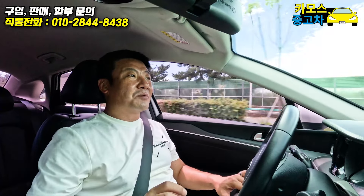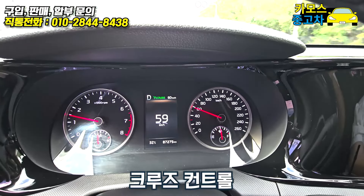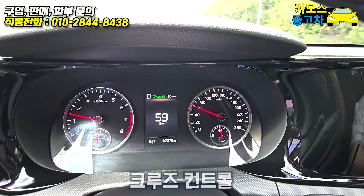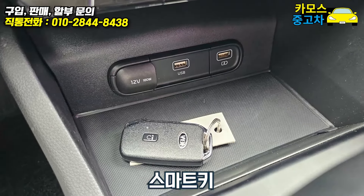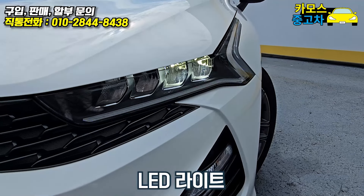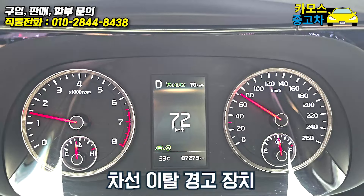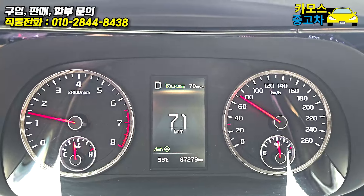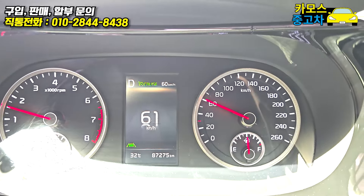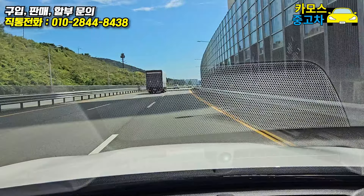현재 여러분이 보고 계시는 이 장면은 상품 세차까지 마무리된 상태입니다. 크루즈 세팅 한번 해볼게요. 스마트키 있고, 라이트 조사각 조절장치도 있으며, LED 라이트가 탑재됐습니다. 차선 감지 기능도 켰습니다. 한번 넘어가 볼게요. 오호, 경고를 해주네요!